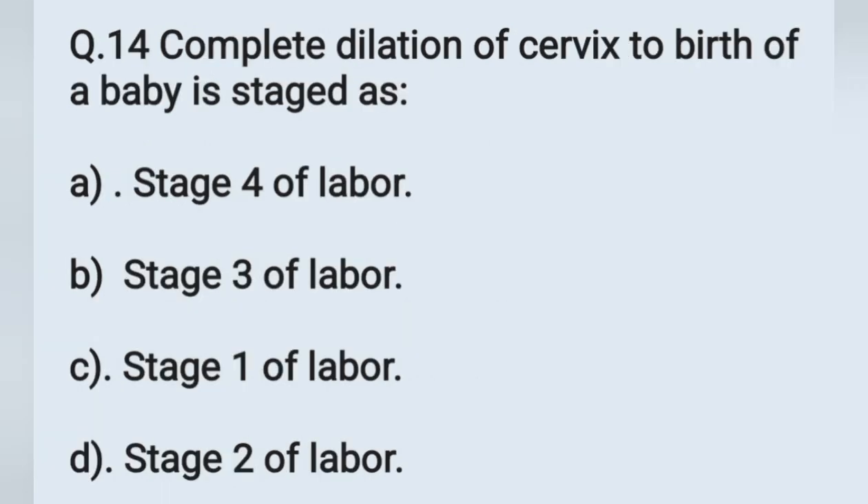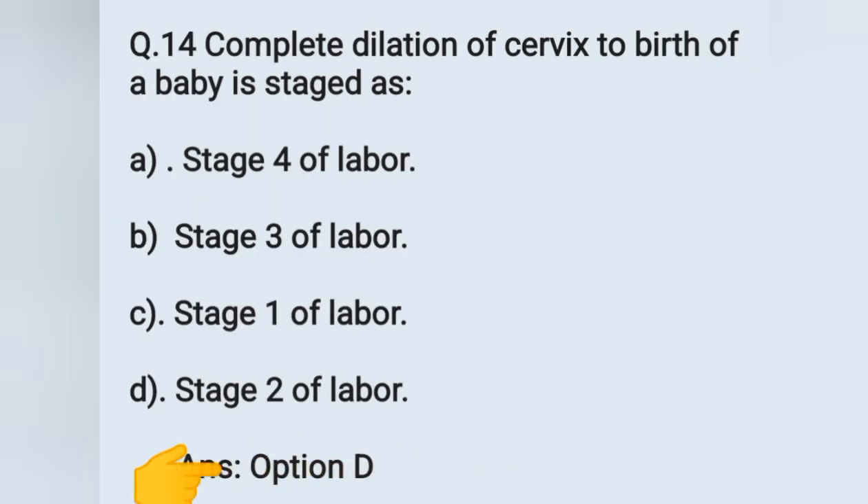Question number 14: complete dilatation of the cervix to the birth of the baby is staged as. Options: A) stage 4 of labor, B) stage 3 of labor, C) stage 1 of labor, D) stage 2 of labor. Onset of labor pains to full dilatation of cervix is the first stage of labor, and full dilatation of the cervix to the birth of the baby is the second stage of labor. The correct answer is option D — stage 2 of labor.